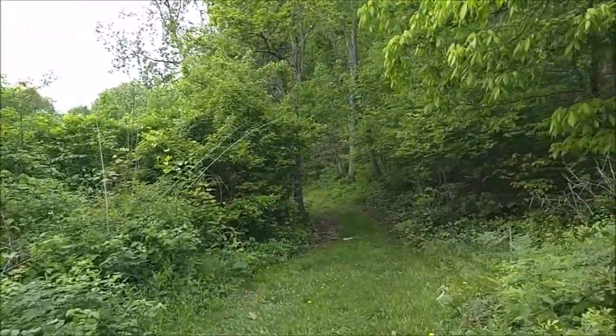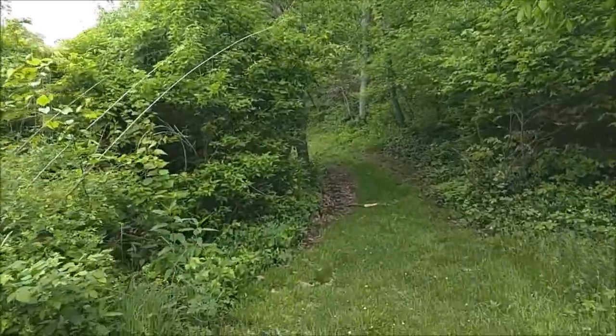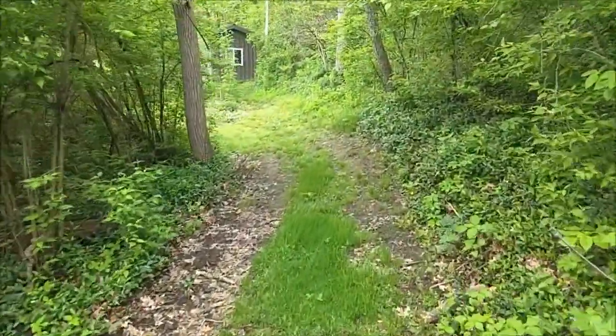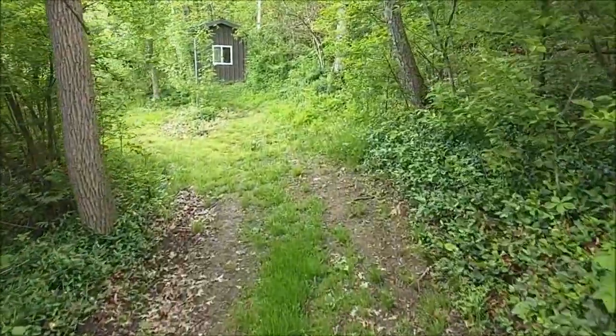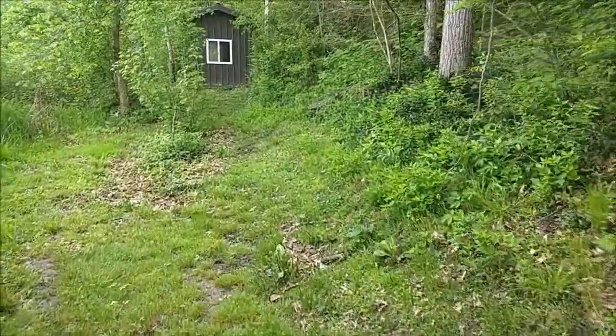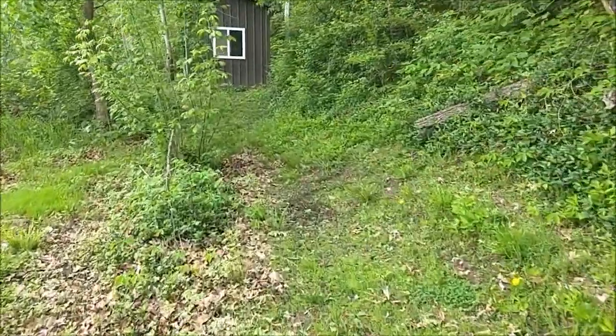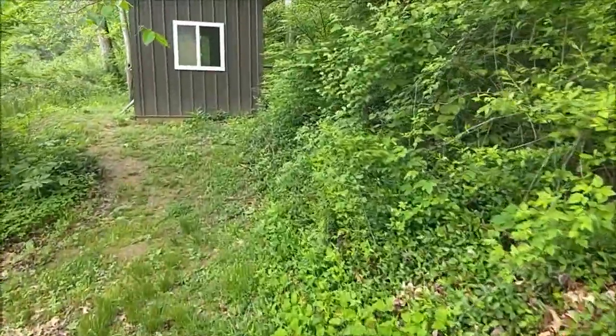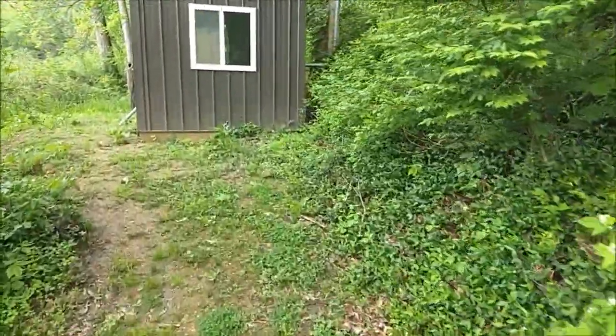It's a little swampy this time of year. We should be able to walk through here. I do know that the new section, clear on the other side of the lake at the new property, is very swampy. We have some issues we're trying to deal with over there in trying to get the trail dried up so we can walk through there without getting your feet muddy.